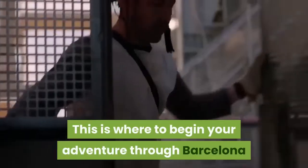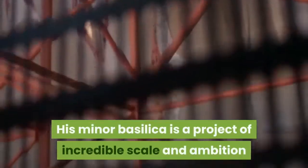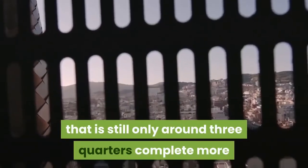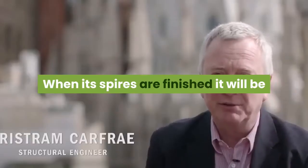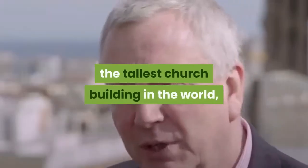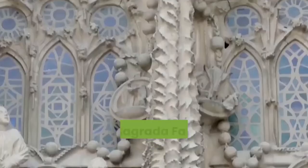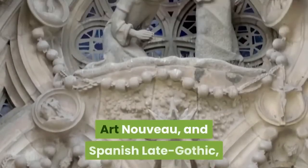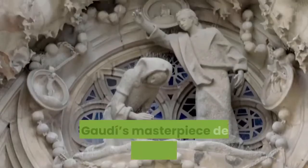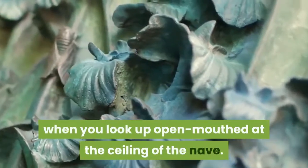This is where to begin your adventure through Barcelona and the dreamlike works of Antoni Gaudi. This minor basilica — the Sagrada Familia — is a project of incredible scale and ambition that is still only around three-quarters complete, more than 140 years after Gaudi first became involved. When its spires are finished, it will be the tallest church building in the world, and it hardly resembles any religious structure you'll have seen in your life. The Sagrada Familia combines several architectural styles including Catalan Modernism, Art Nouveau, and Spanish Late Gothic, but Gaudi's masterpiece defies these kinds of definitions when you look up open-mouthed at the ceiling of the nave.